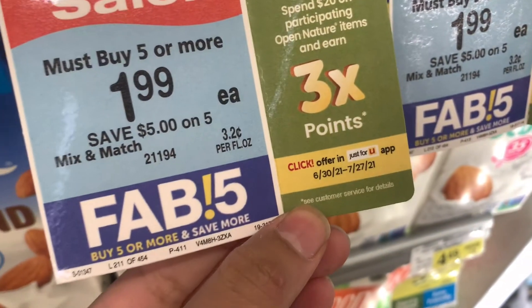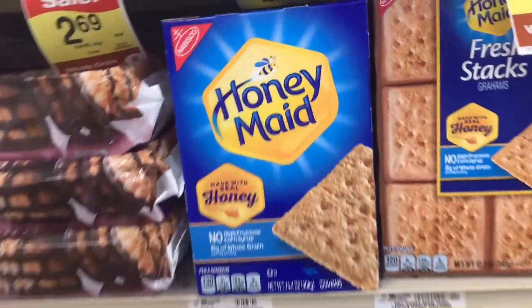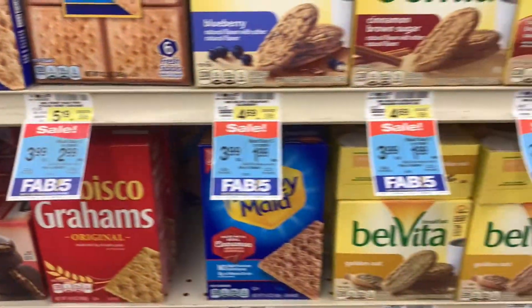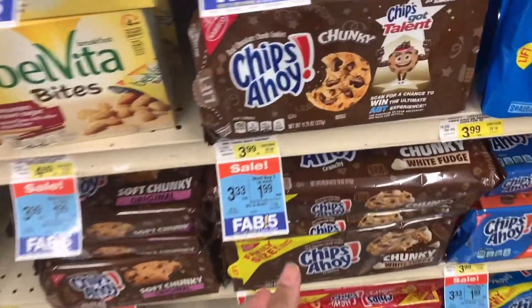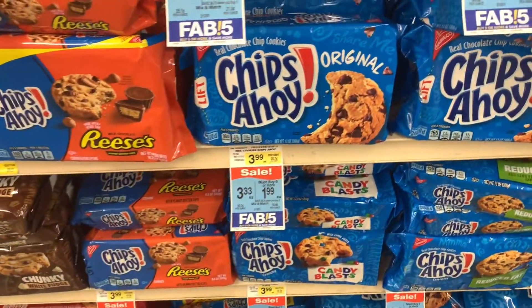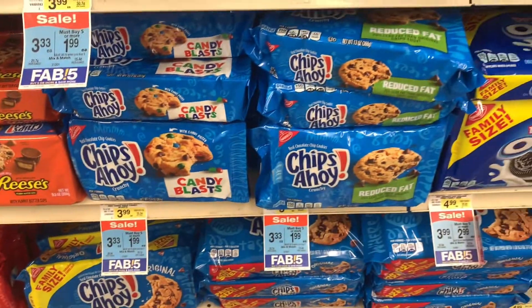I wanted to show you the Nabisco products that are on promotion. There is a rebate on Checkout 51 when you buy two, and the Chips Ahoy cookies are part of the Big Book of Savings Fab Five for the month — mostly July until July 20th.